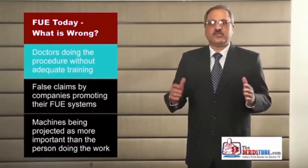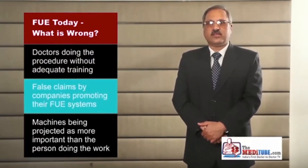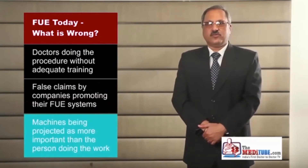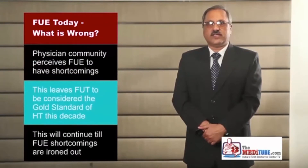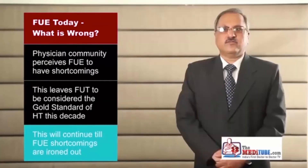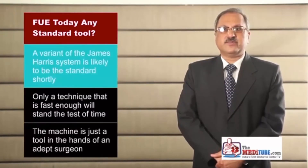The large number of doctors jumping onto the FUE bandwagon with very little learning is alarming. Some FUE systems tout their wares by falsely claiming that their machines can be a value addition to any clinic not doing hair transplant routinely, implying that the machine would be able to do all the work. The suction-assisted hair transplant technique and the robotic variations are, to our mind, just commercial gimmicks. Due to this shortcoming in FUE as perceived by the physician community, the gold standard of this decade shall continue to be FUT until FUE completely takes over once its drawbacks get ironed out. With so many FUE harvesting systems in the market today, will FUE ever have a standard tool? Most believe that the James Harris system and its simpler variants shall soon be the industry's standard tool, and a semi-sharp variant of the dull punch would be most commonly used.